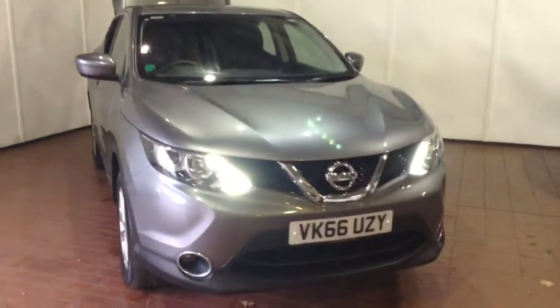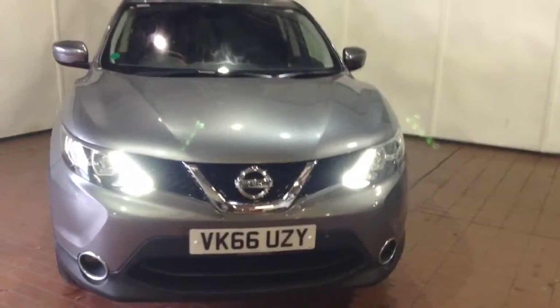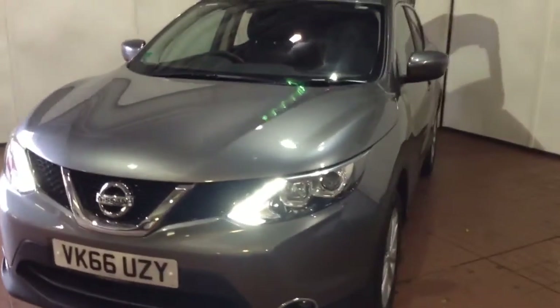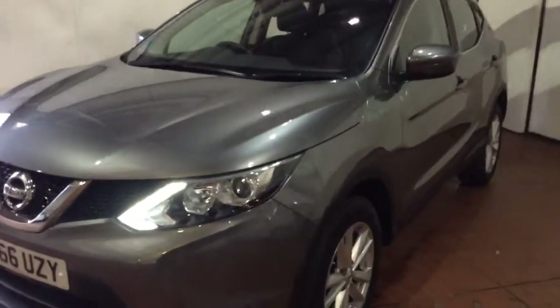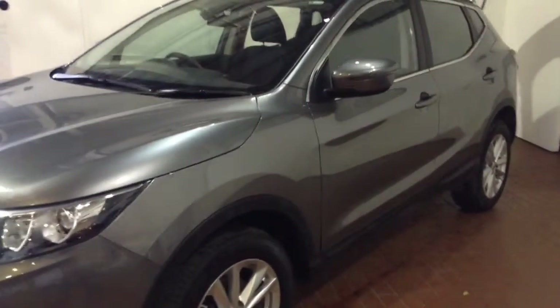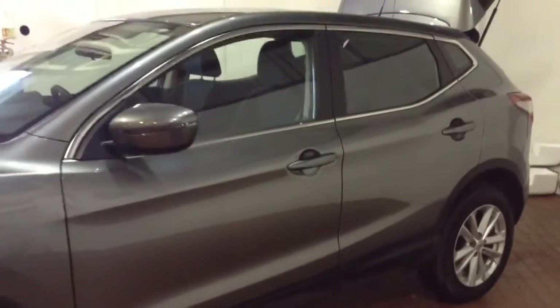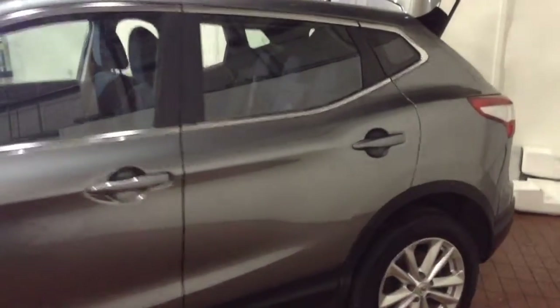Welcome to Wessex Garages in Newport. In today's presentation we have a Nissan Qashqai DCI Acenta model. This vehicle comes fitted with a 1.5 litre DCI diesel engine and a six-speed manual gearbox. It was first registered in 2016 on a 66 plate, has one previous owner and comes finished in grey.